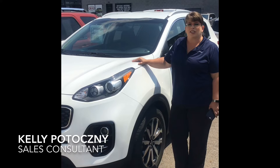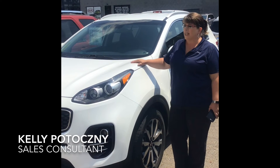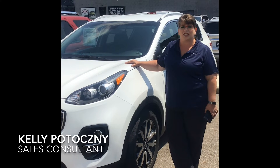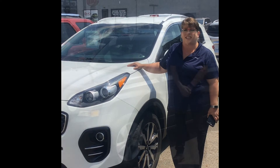Hi guys, I'm Kelly here at Spitzer's. We have a great selection of used vehicles. This Kia Sportage is one of them — a 2017. Perfect for family vacations this summer. Come and see us here at West 4th Street, Mansfield, and ask for Kelly.